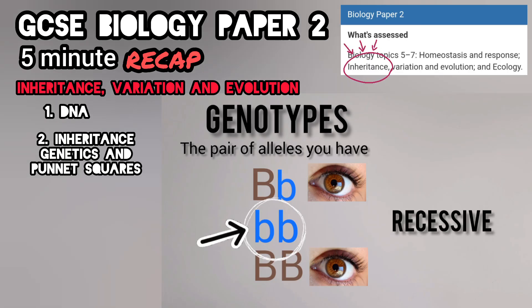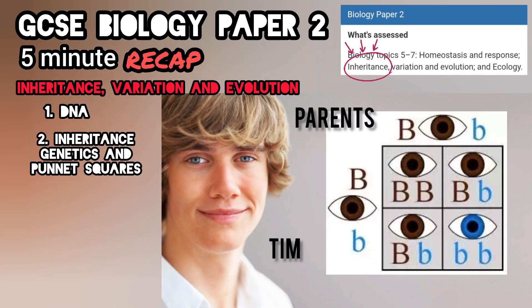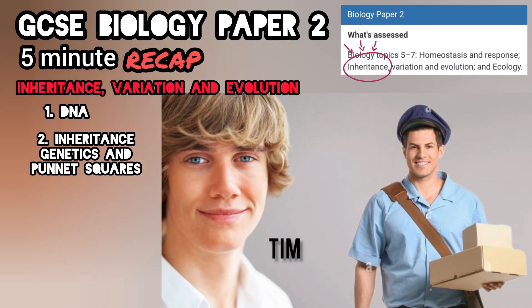Two different alleles — we call that heterozygous. For dominant traits, you need one allele — that's all you need in order to reveal it. For recessive traits, you'll need two. For hair it's blonde and for eyes it's blue. Now back to Tim — both his parents are big B and little b. Tim took these, so he now knows his dad is not the postman.